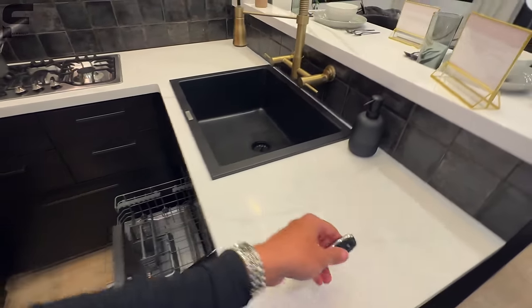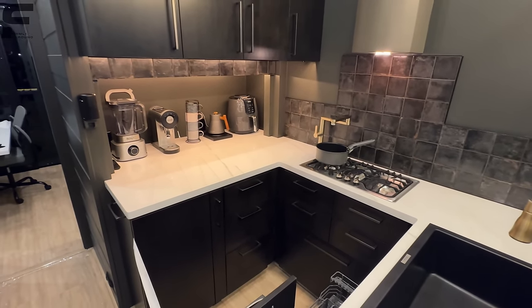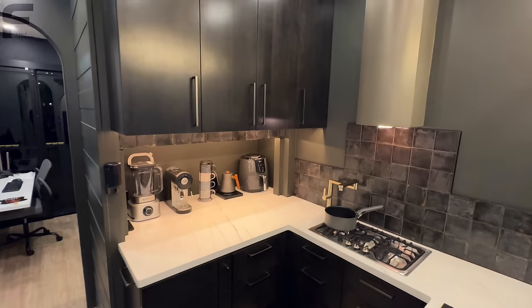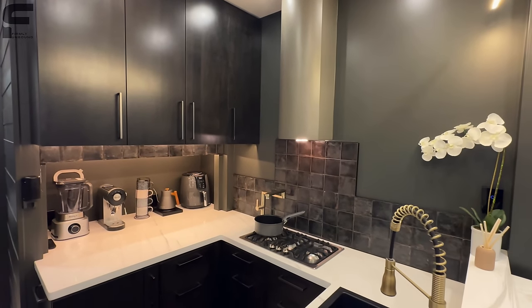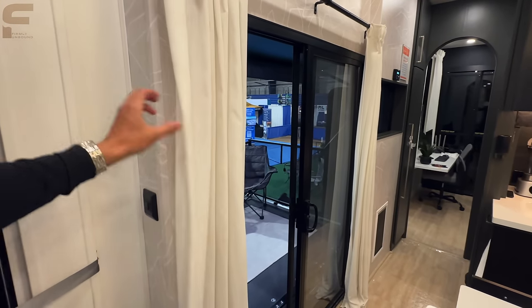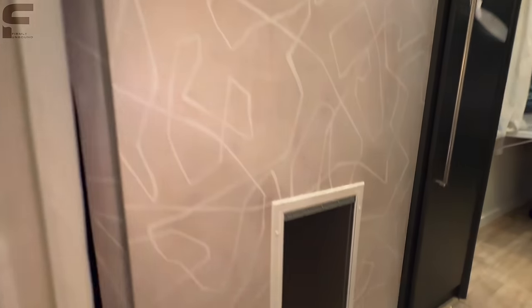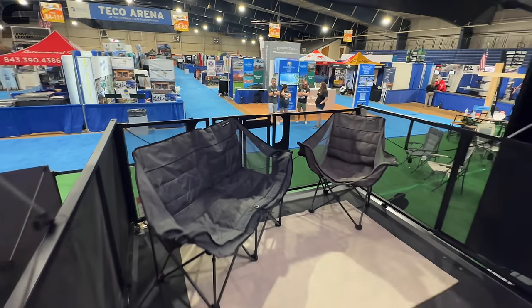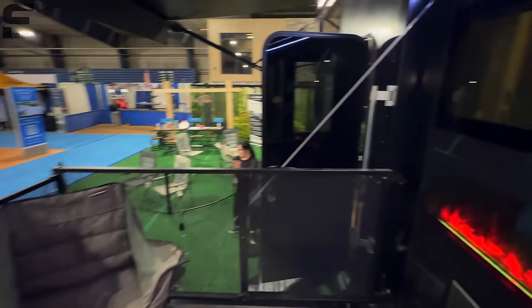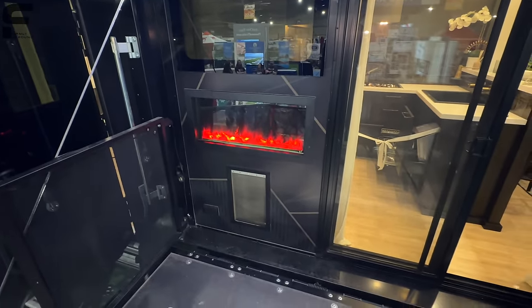It has an ice maker as well. I'm not going to open everything up because Courtney does already live in this RV, so I don't want to go through all her things — but you get the picture. Turning to the left, you have your patio with curtains on the patio door. Another pet-friendly feature: there's a dog door built in so the dogs can go right out into the patio. There's a custom window here, a fireplace, and spots where the dogs can get outside.